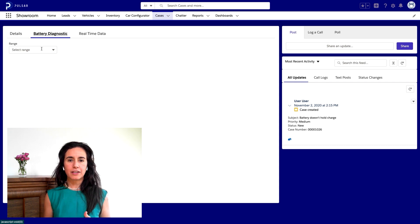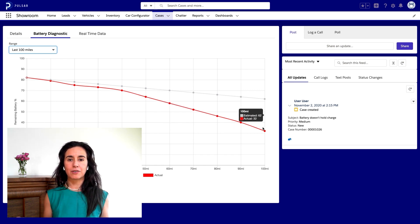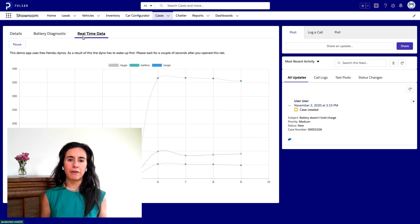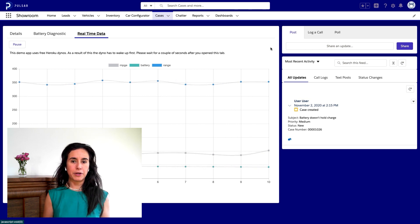First, we can look at historical battery health data over the last 100 miles that the car was driven. We can see that the estimated discharge rate does not match the car's actual discharge rate, corroborating the customer's concern that their battery seems like it's not lasting as long as it should. Now we know something's not right, but we need to dig in some more to understand if the battery is faulty or if there's some component in the car that is faulty and drawing more power than it should. So with the customer's permission, we can check out real-time data for the car while it's being driven to better understand what's happening.